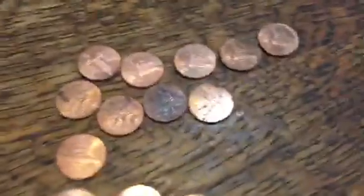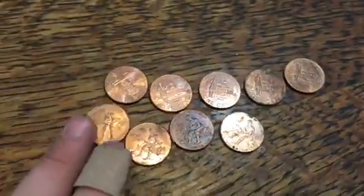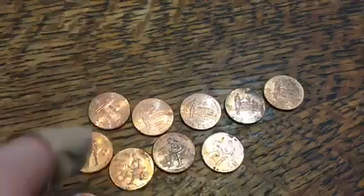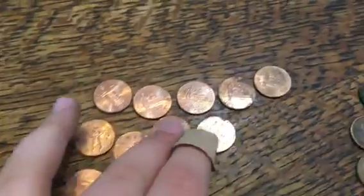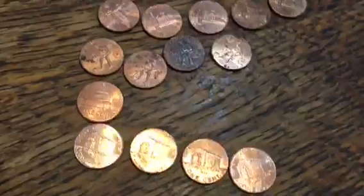Starting right off with the 2009s, I got 5 of the — I think they're called the Professional Life — and then 4 Formative Years, 1 Presidency, and then 4 Log Cabin ones.